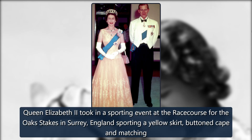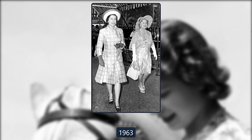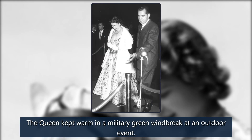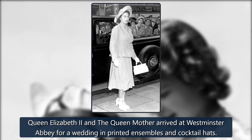1960. Queen Elizabeth II took in a sporting event at the racecourse for the Oaks Stakes in Surrey, England, sporting a yellow skirt, buttoned cape, and matching accessories. 1963. The queen kept warm in a military green windbreaker at an outdoor event. 1972. Queen Elizabeth II and the Queen Mother arrived at Westminster Abbey for a wedding in printed ensembles and cocktail hats.